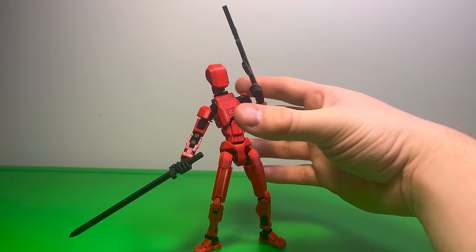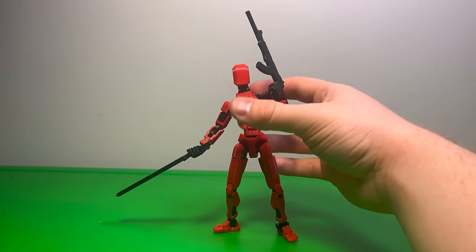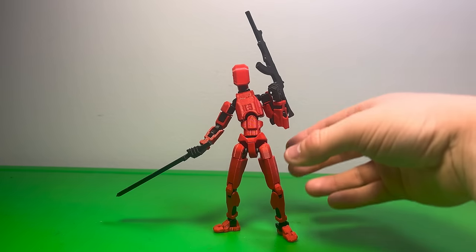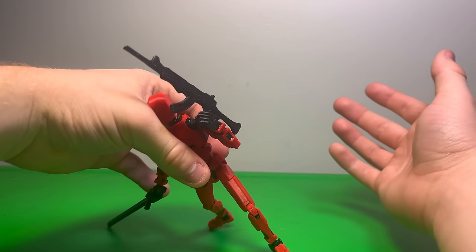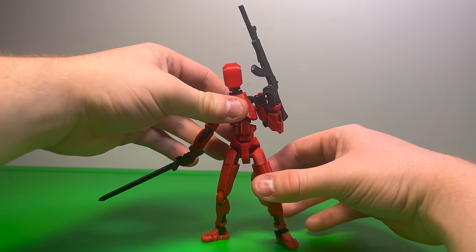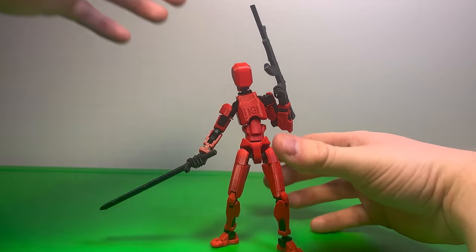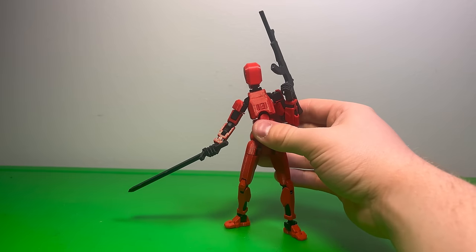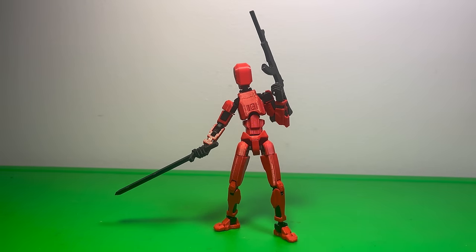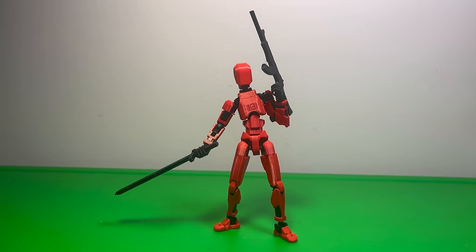Overall, the stance is pretty good. You just want to make sure everything balances out — if you move his legs where they're at different levels, it's not going to balance, obviously. You just have to use logic in order to make that work. It is a bit fragile when standing, so you want to make sure it's secure. But overall, very good with the weapons.